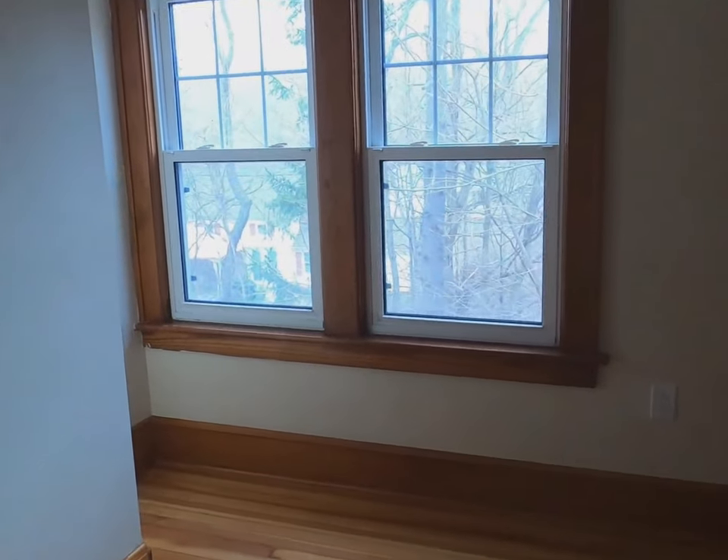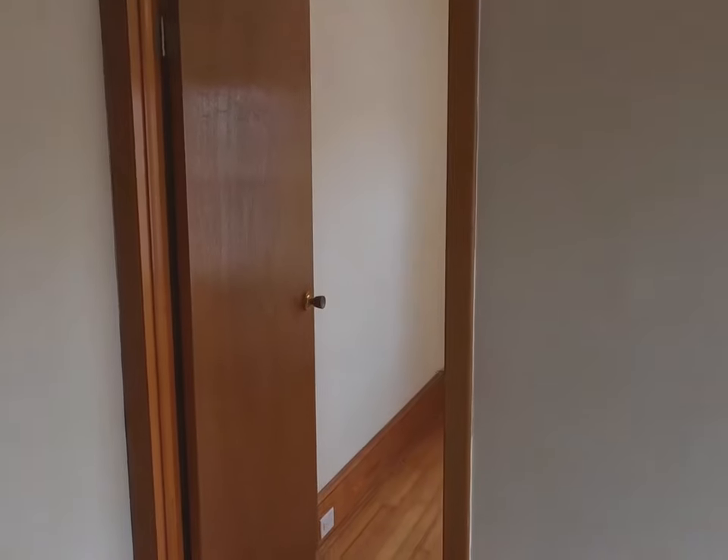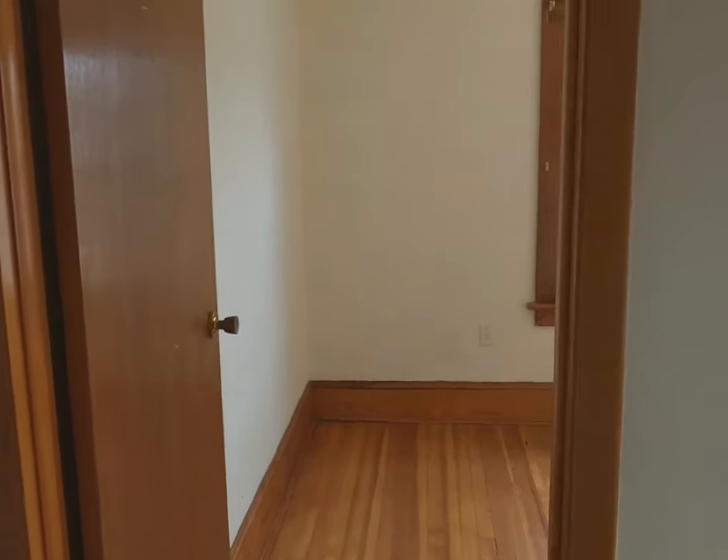Second bedroom, which leads to a little bonus area that could be used for a third bedroom, though there is no closet.